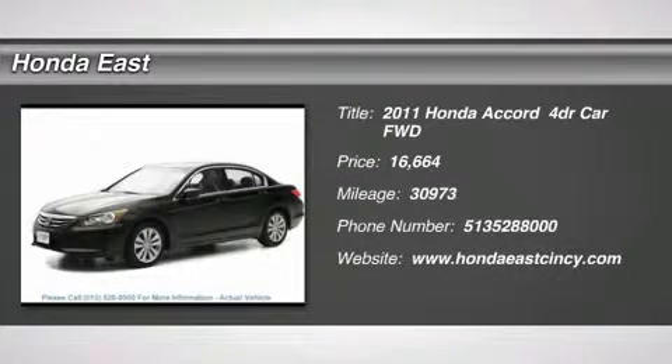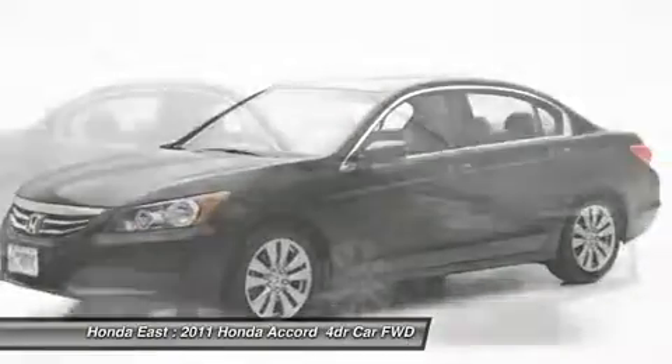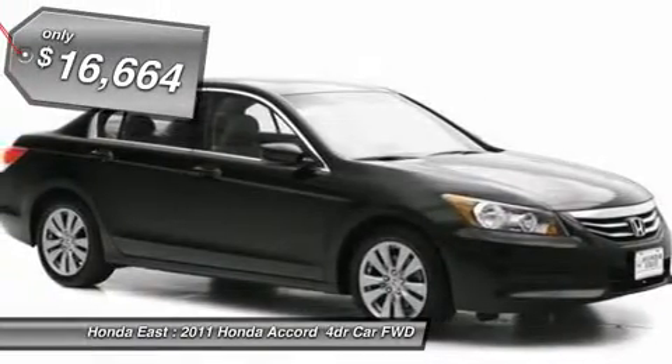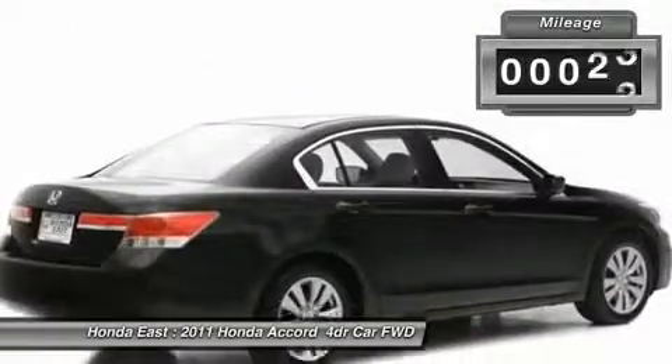One Owner. Clean Carfax. 2011 Honda Accord with four-wheel disc brakes, alloy wheels, electronic stability control, fully automatic headlights, heated door mirrors, local trade, and low tire pressure warning.